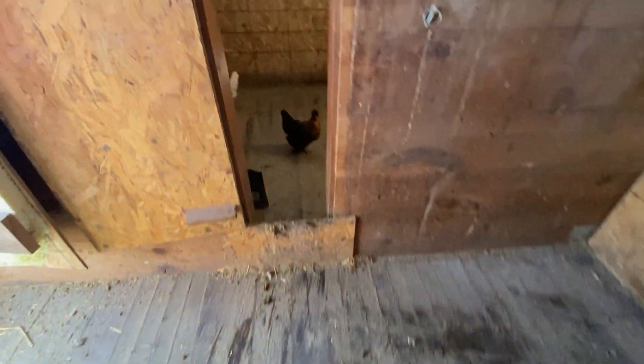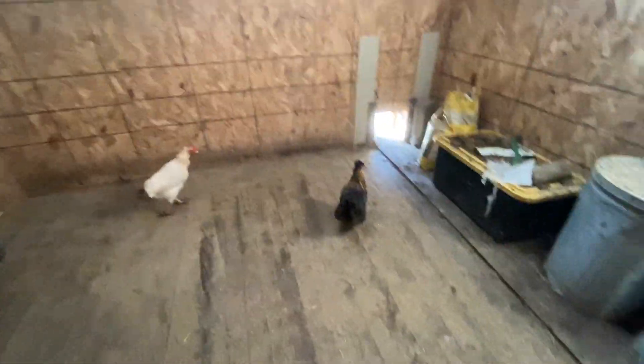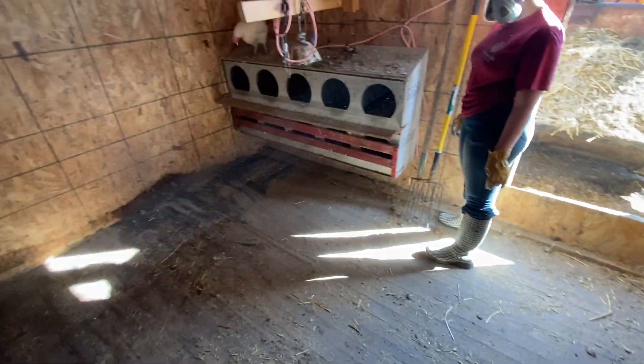We'll let this air out for an hour or so. Then we'll put in some new straw. Put their feeder and water back in. Chickens will be happy as clams.